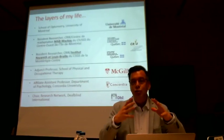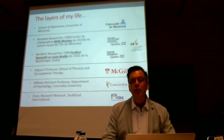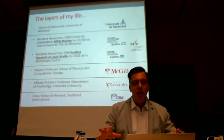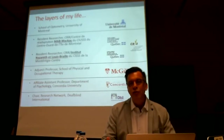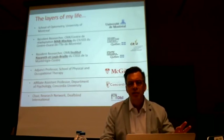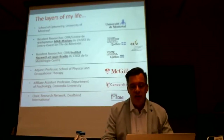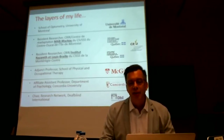I just want to give you a mini overview of all the places that are part of this network that I'm working in, being based at the University of Montreal with rehab research laboratories, satellite labs in the rehab centers, and university affiliations also with McGill, where I work in activities of daily living with occupational therapists and in psychology with quality of life with the psychologists, and overall with the work that we do at DeafBlind International.